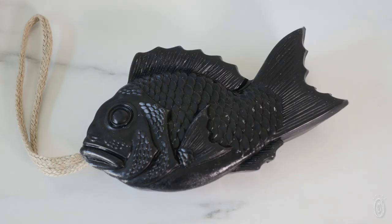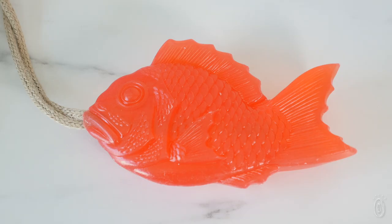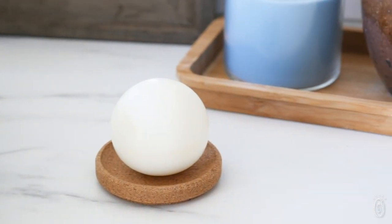Whether you catch a big one or opt for something more understated, these soaps are beautifully made and full of meaning.